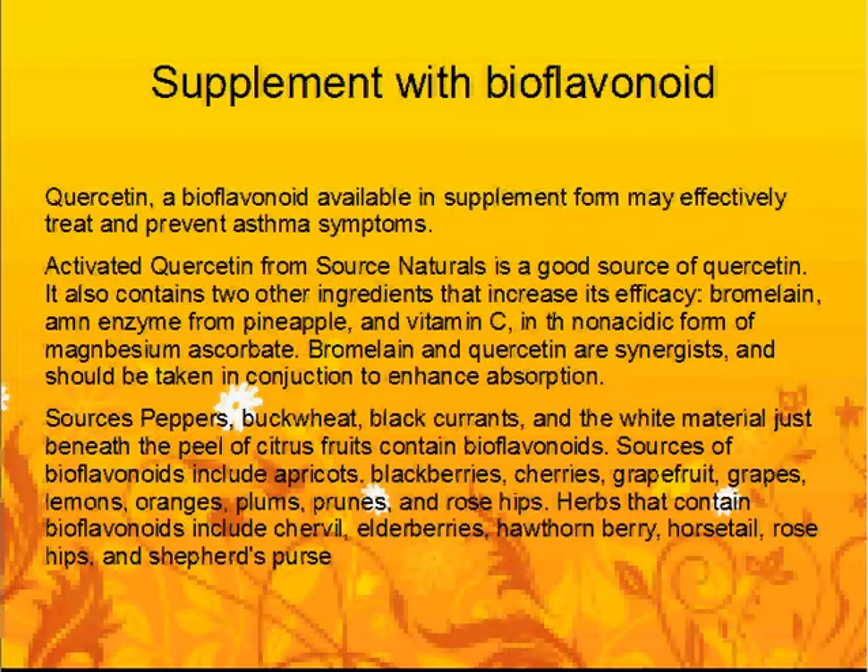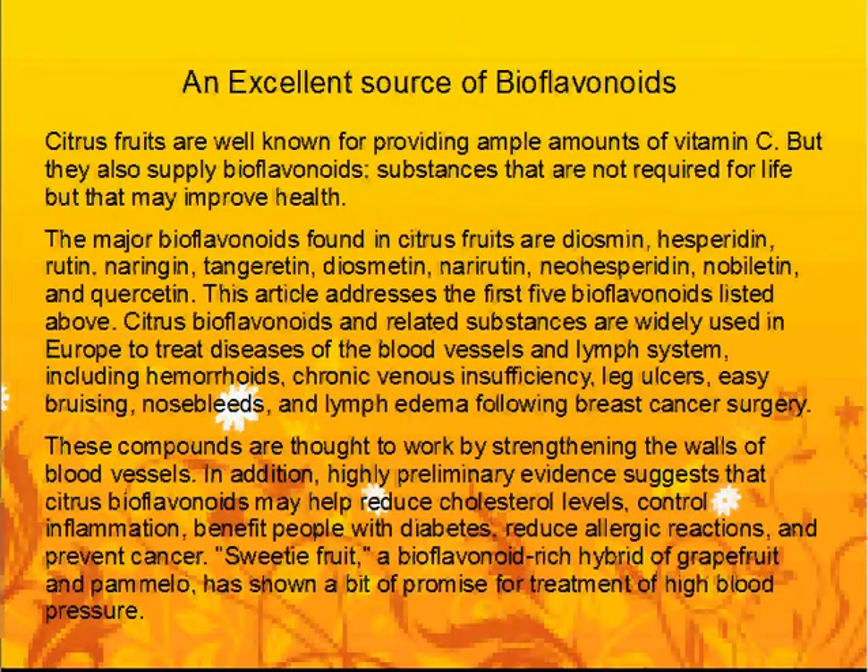Herbs that contain bioflavonoids include bilberry, elderberries, hawthorn berry, horsetail, rose hips, and shepherd's purse. Citrus fruits are an excellent source of bioflavonoids. They are well known for providing ample amounts of vitamin C, but they also supply bioflavonoids — substances that are not required for life but that may improve health.